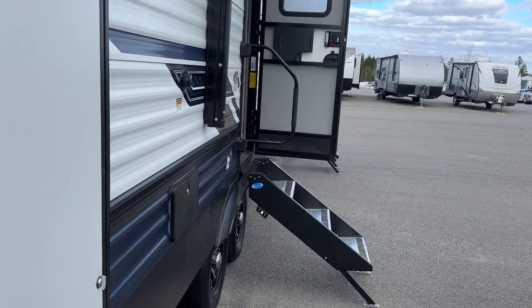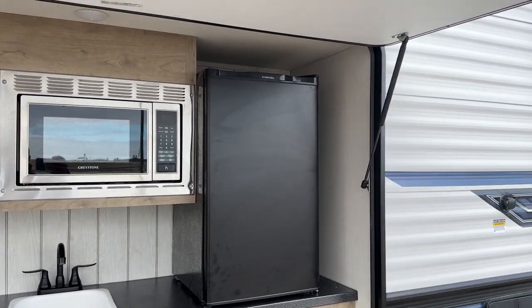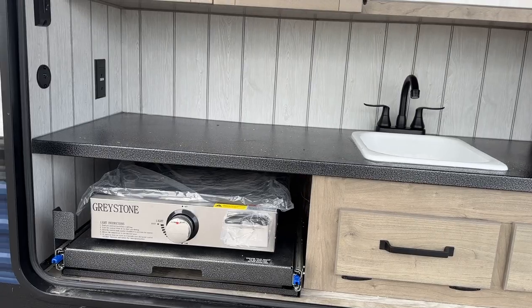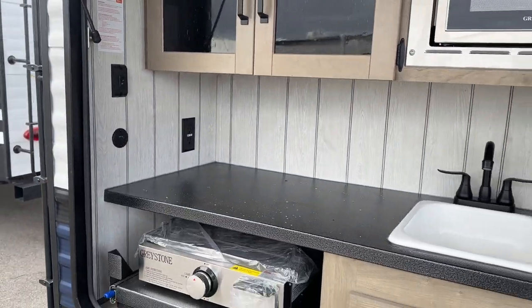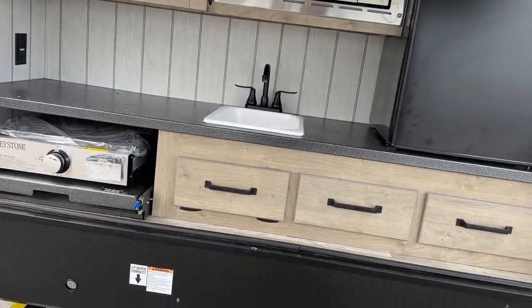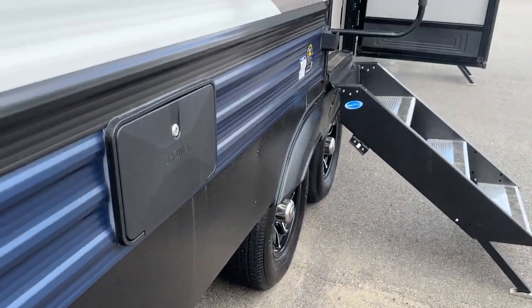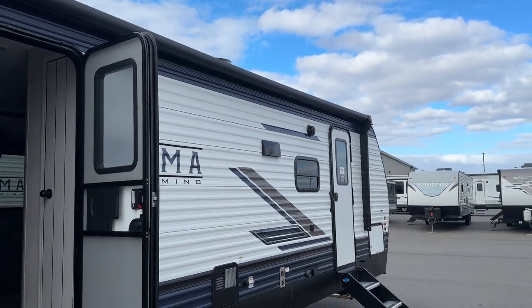Let's take a look at this outdoor kitchen before we head inside, because it is fully featured. We've got a microwave, a big bar-style fridge, some storage, a Greystone flat top, storage above that, great counter space, lighting, a USB plug as well as a 110 plug. We also have an outdoor shower, and a nice big awning that covers probably three quarters of the trailer.